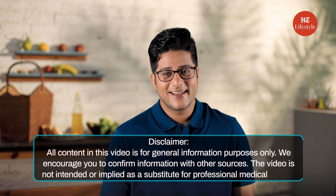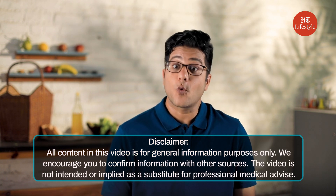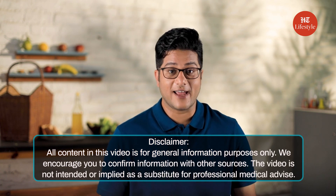We hope you like the healthy twist to these recipes. Let us know in the comments section which ones you're going to try, and keep following us for more such content.